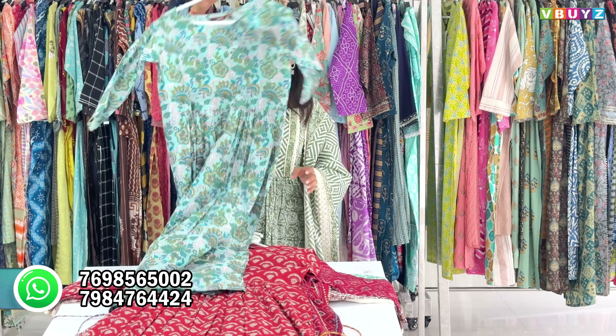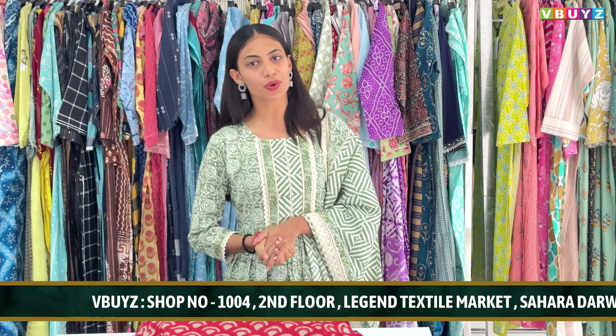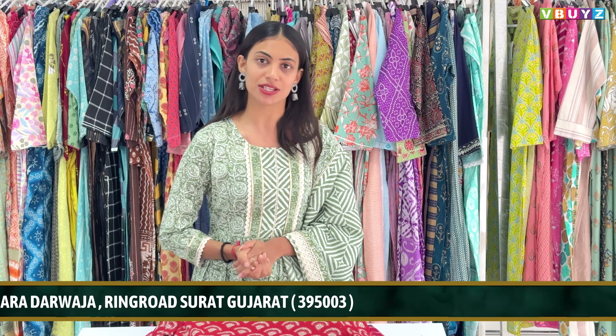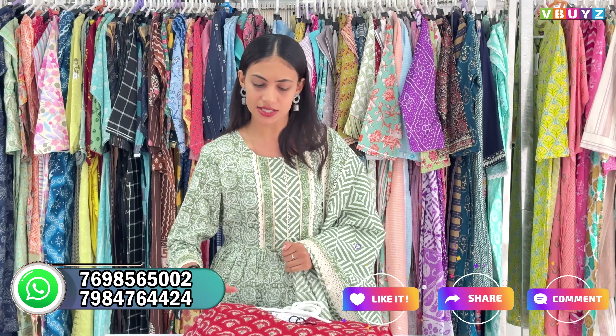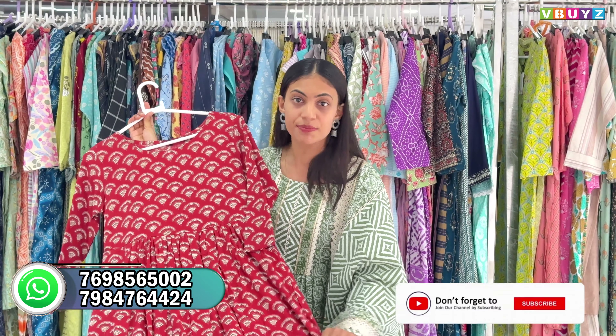The shop address is Shop Number 1004, Second Floor, Legend Textile Market, Sahara Darwaza, Ring Road, Surat Gujarat. Our shop is near the railway station — just 5 to 7 minutes away. We also offer pickup and drop service so you won't have any problem reaching us.